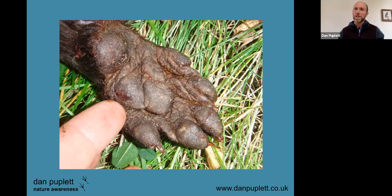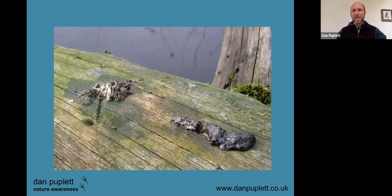Another classic otter sign is otter spraint. For some reason otters get their own name for their scat — it comes from old French and originally Latin and means 'to squeeze out.' These spraints here on the left show lots of fish bone, and the one on the right was really really fresh — it even had a bubble.